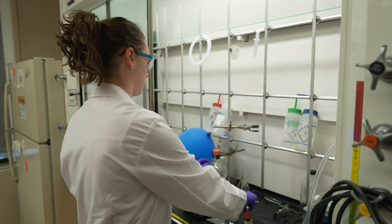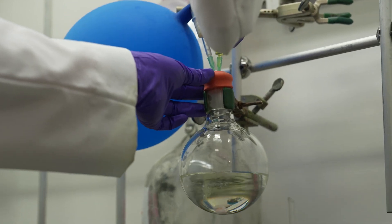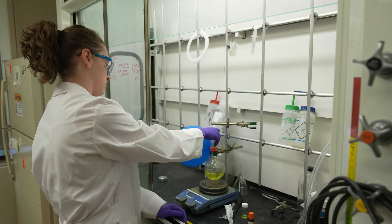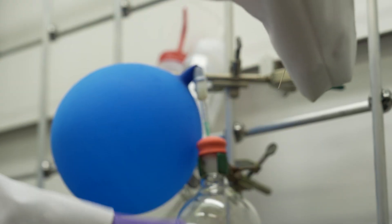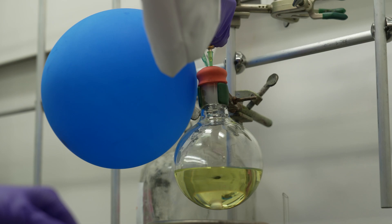If you are in the scientific community, and particularly if you work in biology or in medical science, you will know that fluorescence is the key tool. It's really the most sensitive tool to look at what goes on inside cells and inside living organisms.